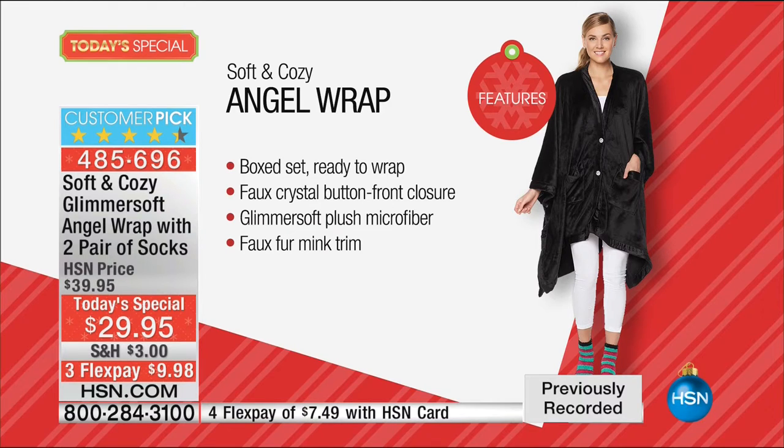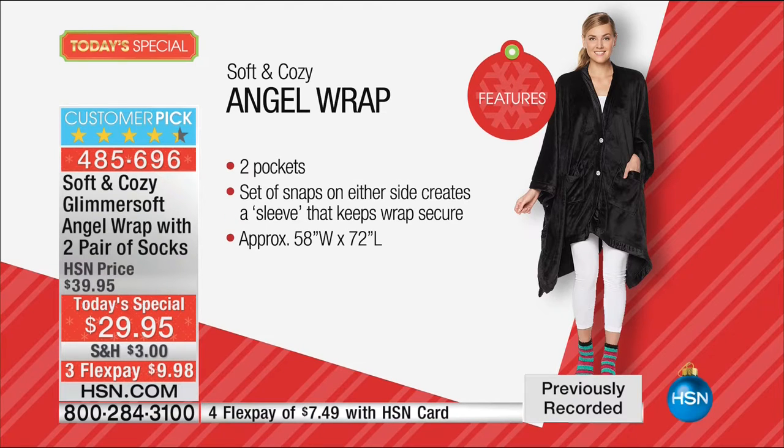The Glimmer Soft Plush Microfiber Fabric - I do wish you could reach through the screen. Trust me, you've got to feel this to know there is nothing I can think of that is even softer. That coupled with the faux fur - the mink trim that you'll just love - adds another level of elegance.